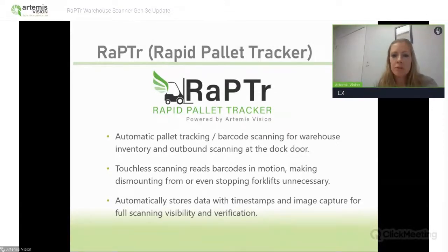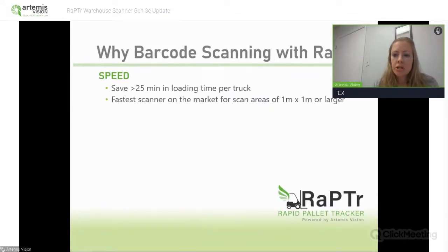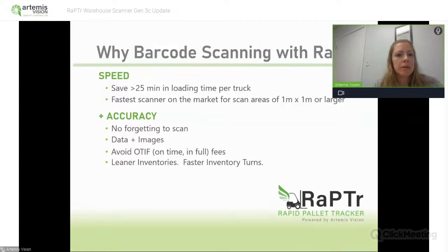We also have an option now where you can get an image of the entire palette if you'd like. The system can integrate with existing WMS software or it can work alone. Raptor is the fastest large area scanner out there. It can read an area about one and a half meters wide by two meters tall with one camera, and you can capture a larger area with more cameras if needed. It scans at 12 miles per hour — or 19 kilometers per hour for our overseas folks — and processes at 15 to 20 frames per second.